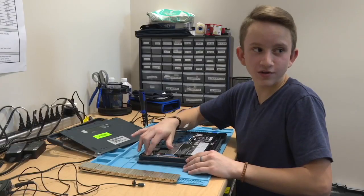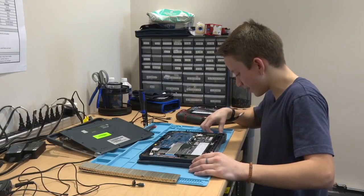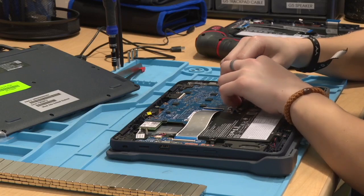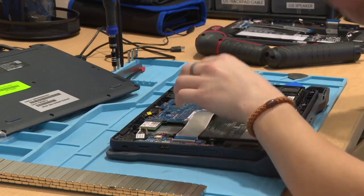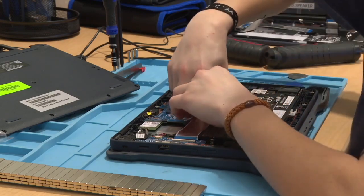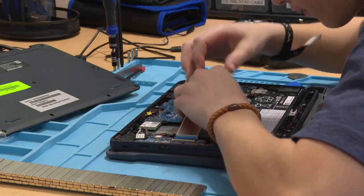I also had another question for eighth grader Connor: why do they call it a motherboard? "The mother of all boards. It's like where everything happens. This basically controls everything. It's the biggest, most essential part — kind of like the mother of the family, I'd say."